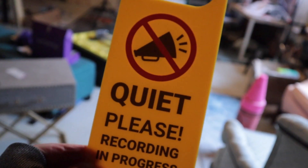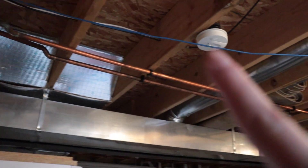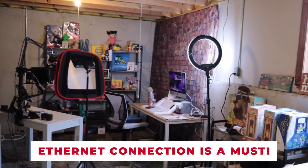I got this sign at VidSummit and it's very important — if the door is open, you can come in; if the door is closed, this sign tells you that you can't. I also have internet here at the door. If you follow this blue cable, it takes you all the way over to my computer, because we need to be hardwired in for Zooms, live streams, and that kind of stuff.